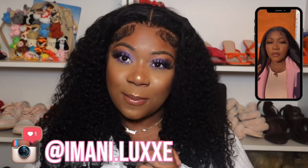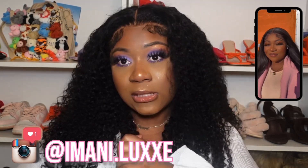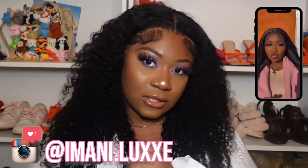Shout out to Yolisa Hair for sponsoring this video. And although this video is sponsored, you guys know I'm going to come with the truth, because I don't care if it's sponsored or not — y'all are spending your money on this. I want to make sure that I am giving y'all 100% the honest opinion on this hair. Make sure you follow me on all social media platforms and tell a friend to follow Imani Lux. Let's just get straight into this video.